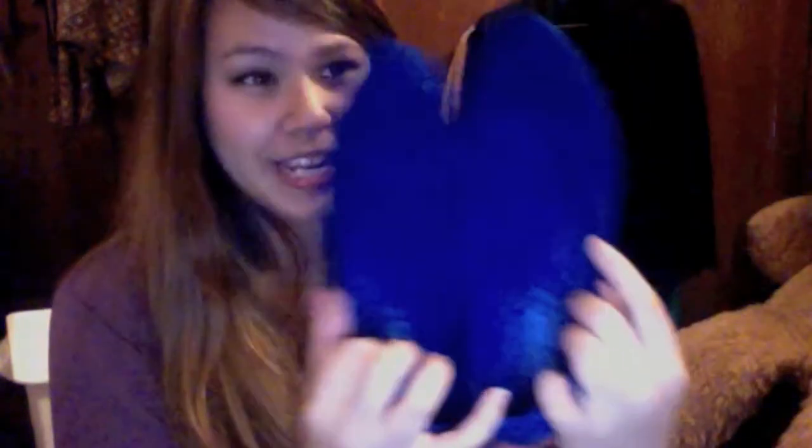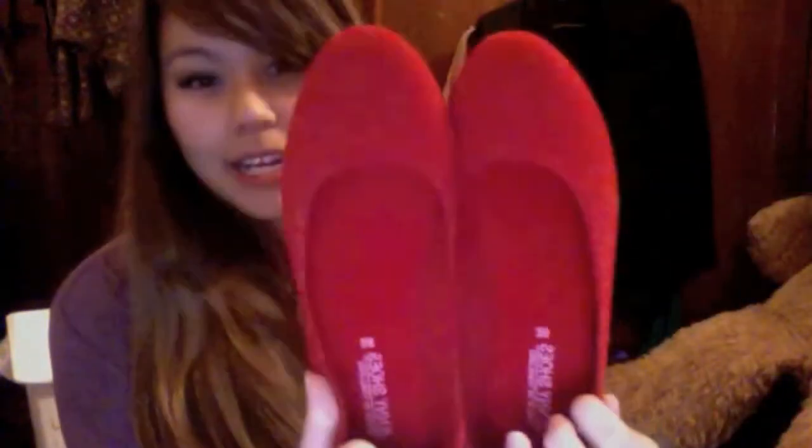Oh my god, I actually bought so many shoes. I didn't even realize I bought this many until I grouped them all up here. The first shoe I got is a ballerina flat in electric blue, which I absolutely love because it's so bright and colorful. And I also got the same one but in red — so pretty and so bright.